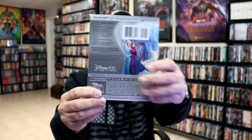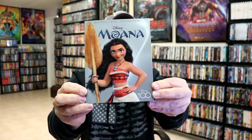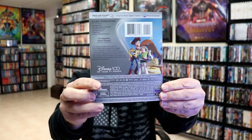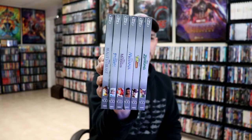Next up we have Frozen — kind of got a little sparkle to it. We have The Little Mermaid, we have Moana, Toy Story, and Zootopia. Some of these were pretty odd choices — especially Zootopia. Releasing Zootopia for the 100th anniversary seems like an odd choice to me; it's probably one of the lesser-known titles. I can definitely think of a lot better titles to release. But this is what the spines look like.